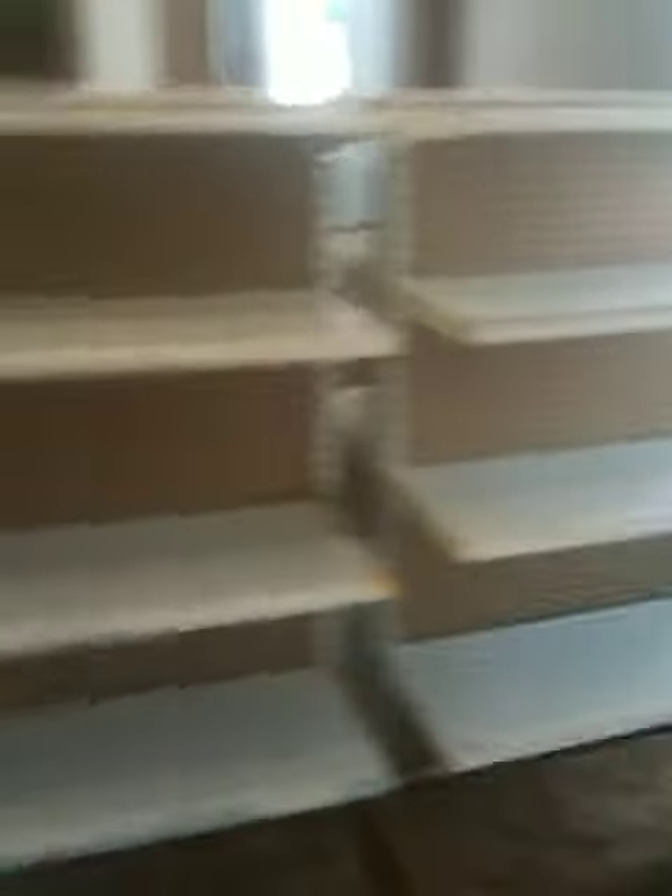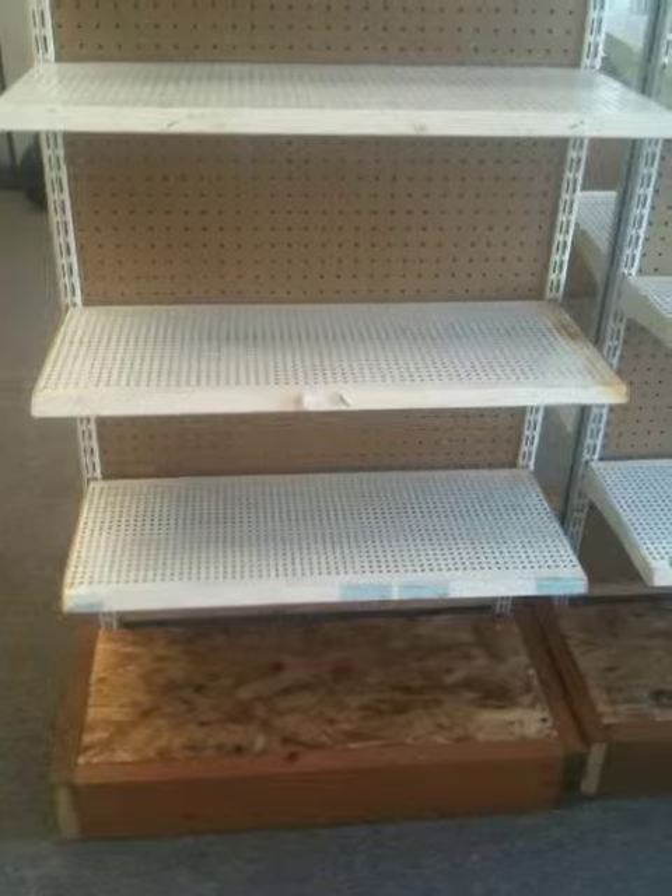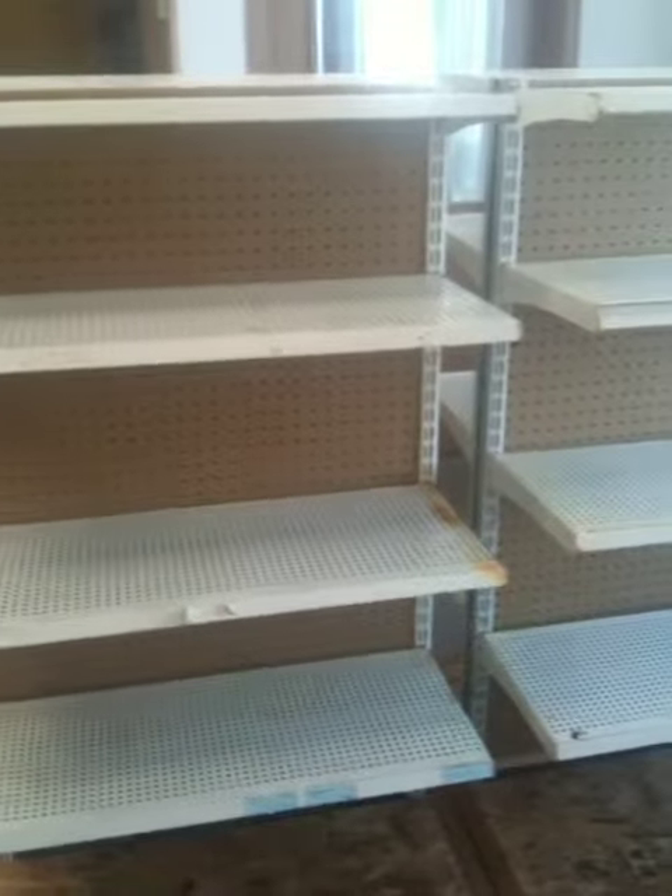These are the new shelves that I've just built. The metal parts were given to me, and the lesson here is, if it's free, there's probably a damn good reason for it. I'll get these cleaned up a little better. I've got the shelving up top above the pegboard, which gives me some extra storage space.